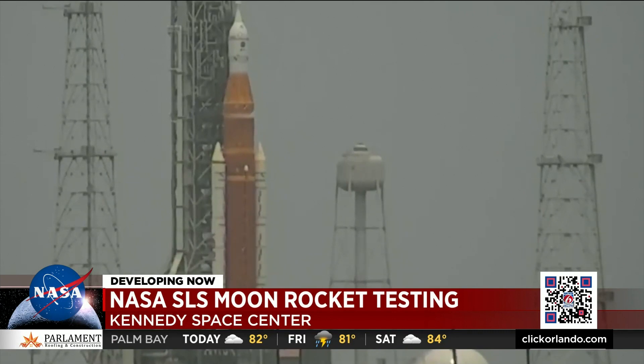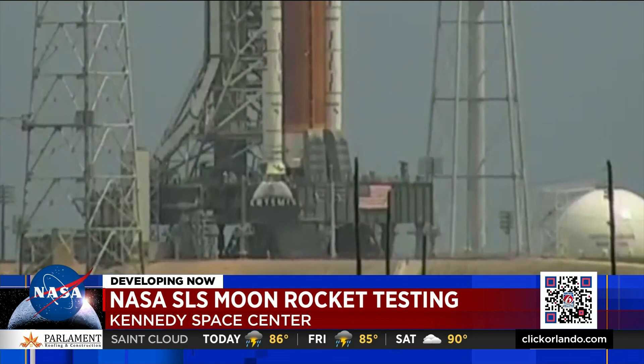NASA stresses they are meeting some objectives, but there are still those that are not being achieved, as the teams worked to hopefully finally finish this final major test before launch. As NASA fuels the space launch system, we see oxygen vapor venting from the top of the moon rocket's core stage and underneath the mobile launcher platform.